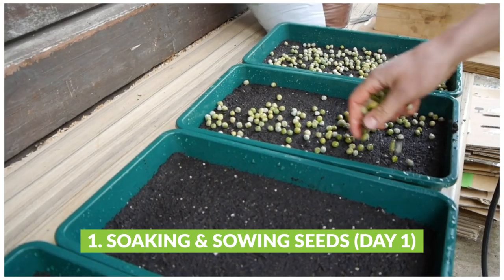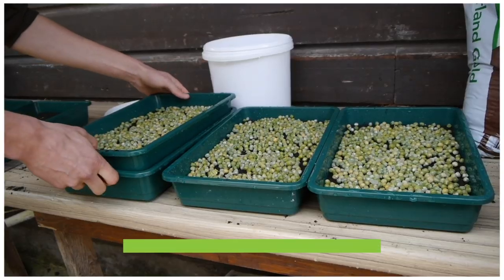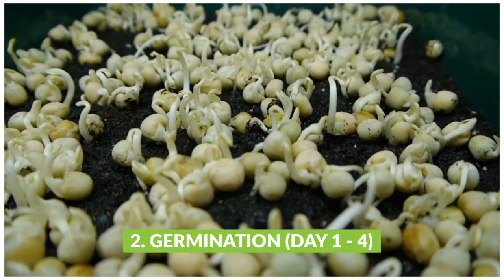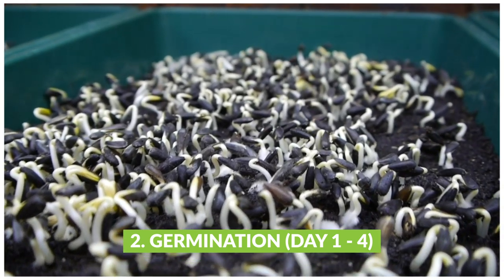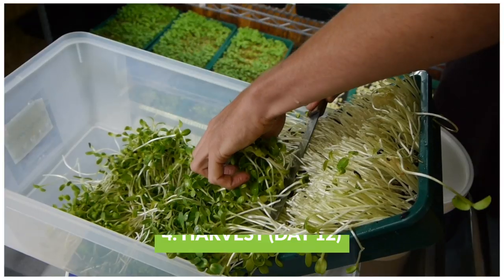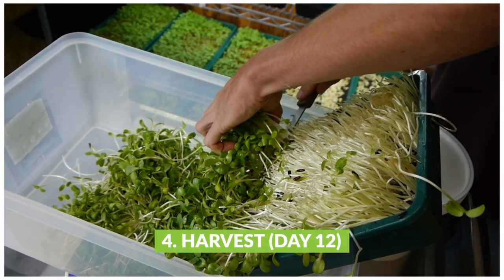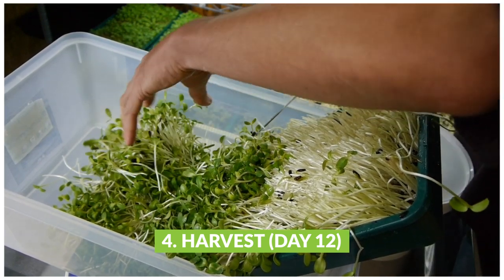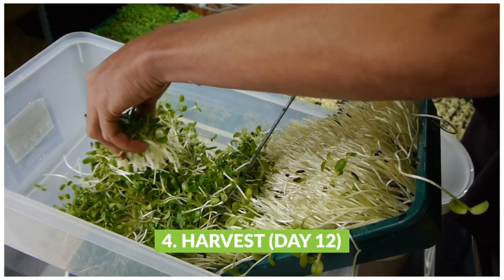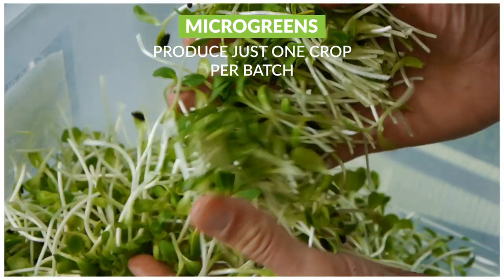With microgreens the process is a little bit different. First you're germinating the seeds — you soak them in water and then germinate them, and after a few days the shoots start to grow. At that point you put them underneath the lights for the greening up phase, which lasts another few days until the point of harvest. This does vary depending on the type of microgreens — for some it can be as quick as 10 to 12 days, others might be three to four weeks. One key difference is that with mushrooms you can get more than one crop from a batch.